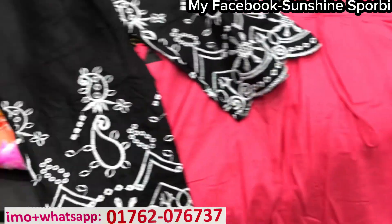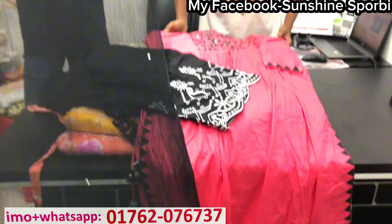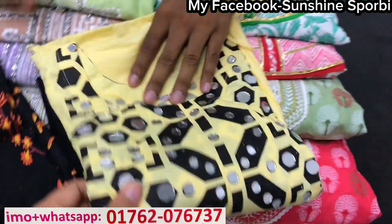The color is very beautiful. This is the 3rd color. The color is very nice.